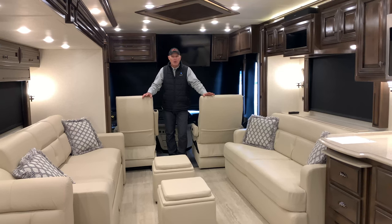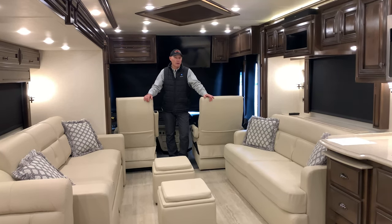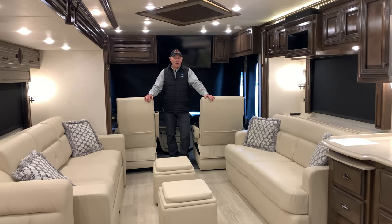This is a phenomenal coach. It's only got about 8,700 miles on it. Again, it's a 2020 Newmar Dutch Star 4369.